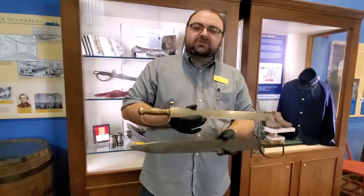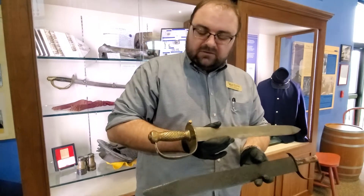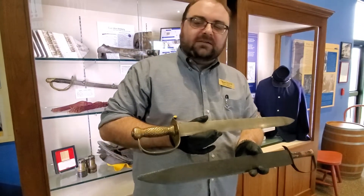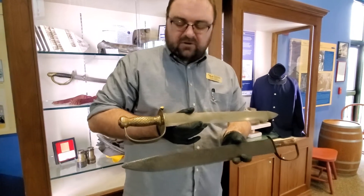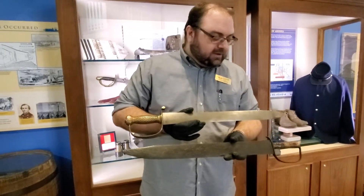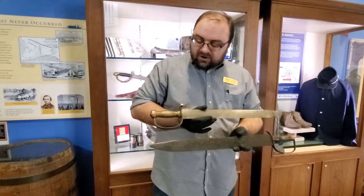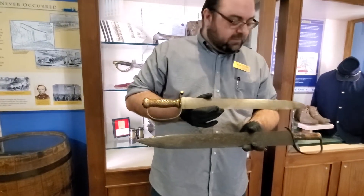These are actually pretty special because they're Confederate swords and Confederate sidearms. Swords were always a sidearm — they were rarely ever a primary weapon in history, even back in medieval times. But these are rare Confederate examples.